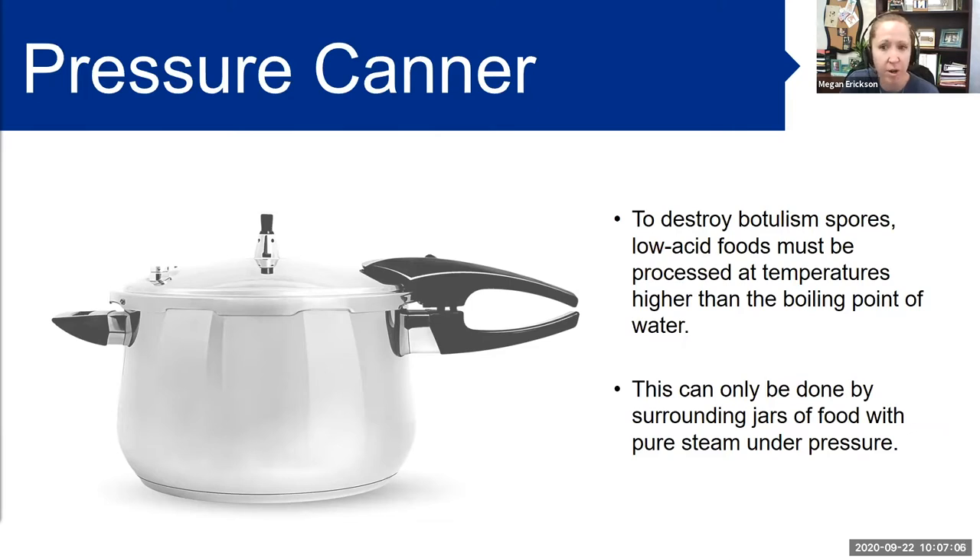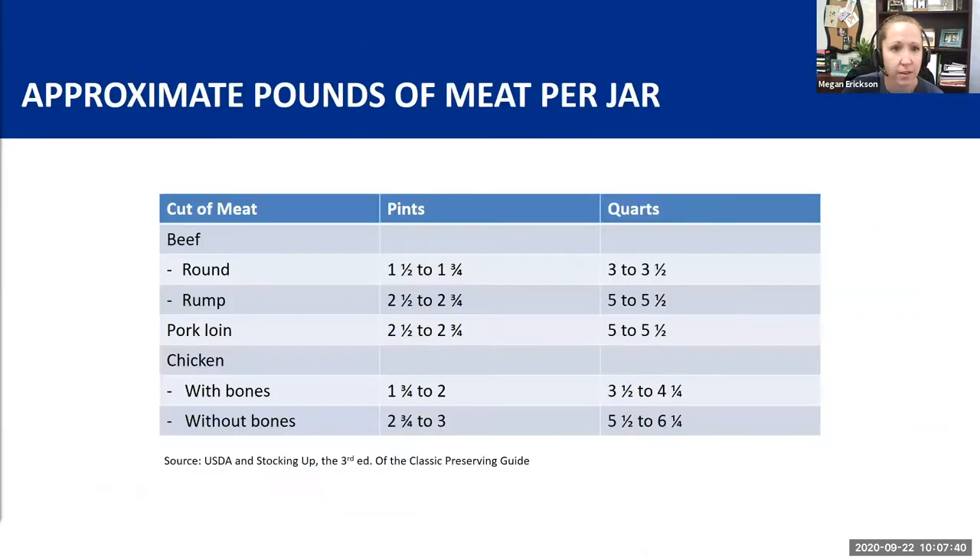Using safe preparation and storage practices allows anyone to store nutritious, high-quality protein. It's important to practice safe food handling, storage, and preparation techniques, because contaminated food will not be safe to eat following canning. Currently there are safe recommendations for canning poultry, seafood, red meats, and some meat products such as meat and vegetable soups.